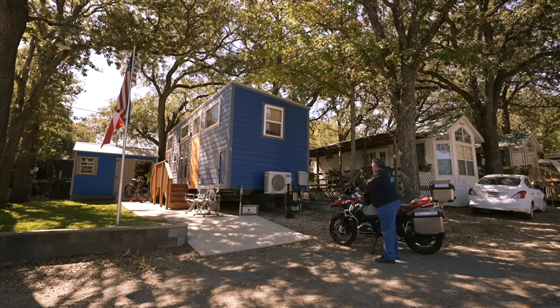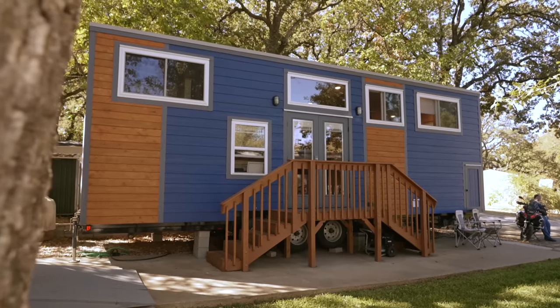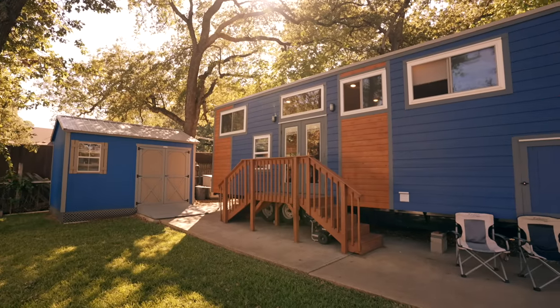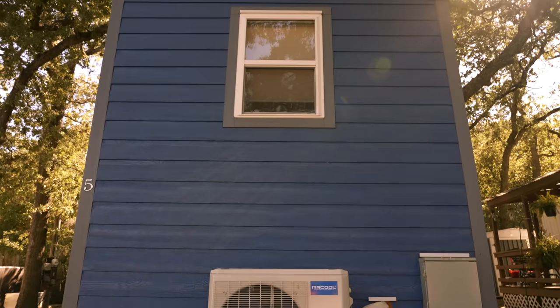The builder of my tiny house is Peter and Christina Hugler of Indigo River Tiny Homes in Garland. The dimensions of the tiny are 32 foot long, 10 foot wide, and 13 and a half foot tall.